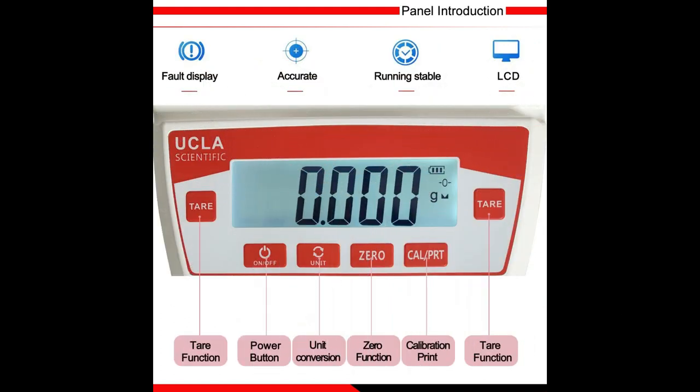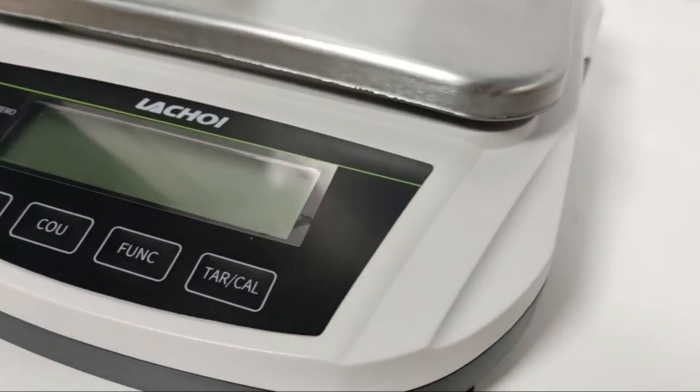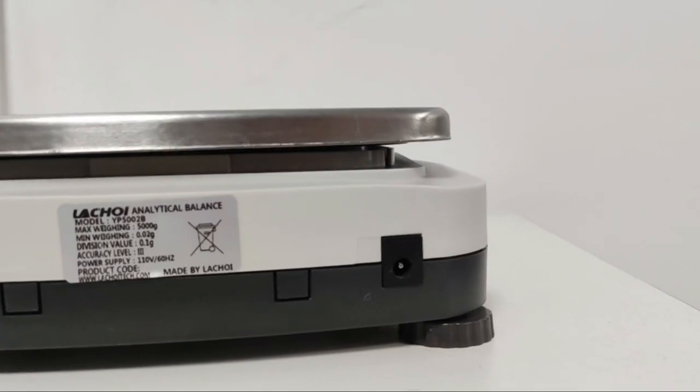Units can be converted from grams, kilograms, carats, ounces, pounds, DWT, percent, tael, and millimeters by simply pressing the unit button. This analytical balance also features tare, auto correct, memory, counting, and fault visualization functions, which can fulfill your different needs.